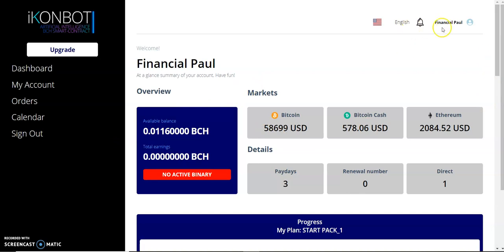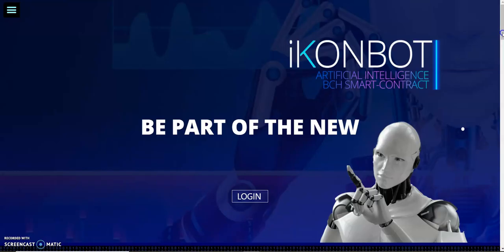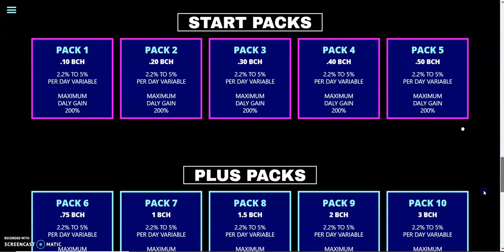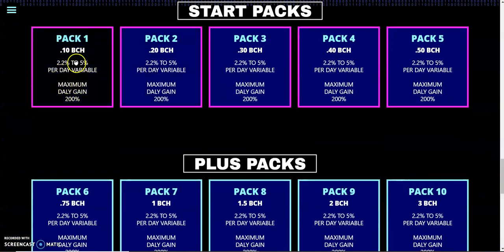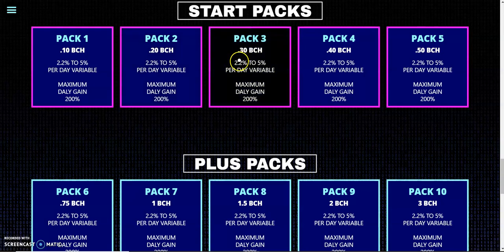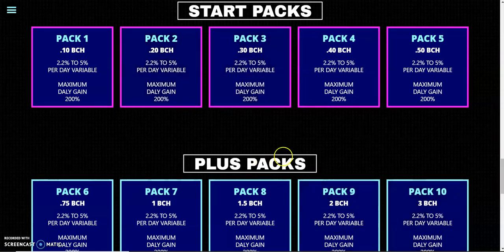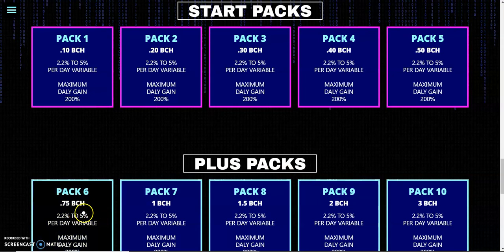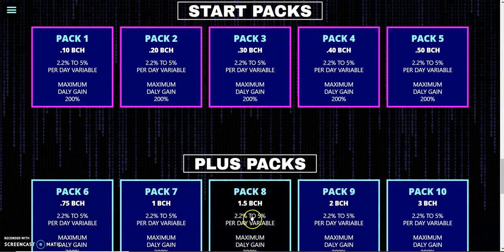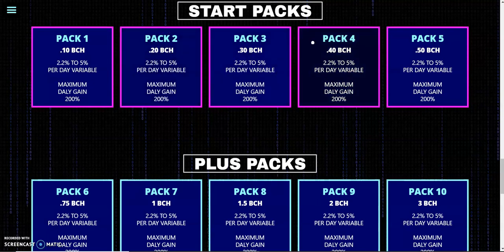If you are starting with the starter package and have about 29,000 naira total, you are good to go, but it is best to start from Pack 2 or Pack 3 to make more money. When you have made up to 200 percent return, you move to the next package. Especially on Pack 5 — once you make 200 percent you move to the Plus Pack, and once you're in the Plus Pack I would also advise investing in the 1.5 BCH option.